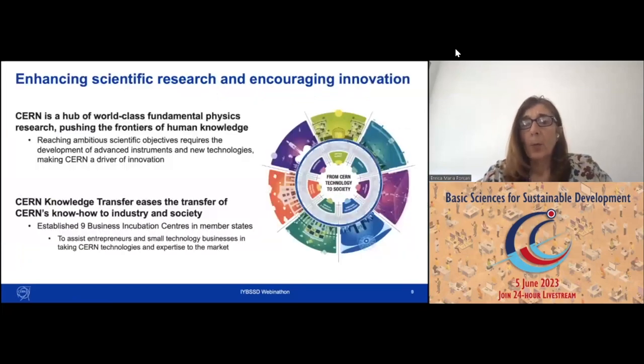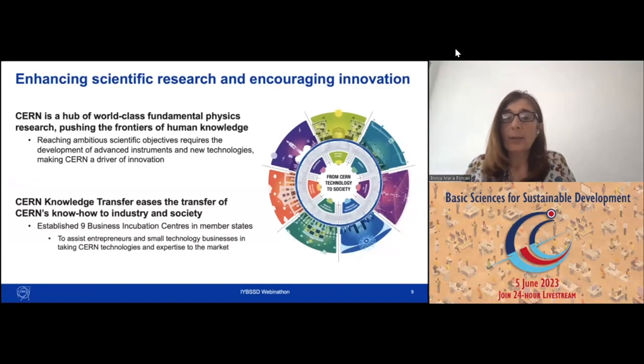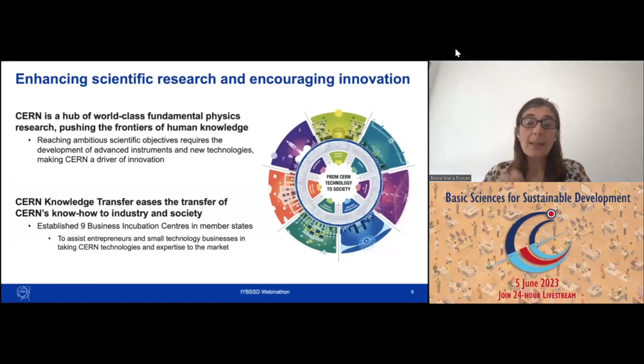Reaching these very ambitious scientific objectives requires CERN to focus on and develop a lot of advanced instruments and new technologies, making CERN a real driver of innovation. But this is not only innovation for ourselves — we have a mandate. We are mandated by our constitution, and we set up important programs within CERN to easily transfer our know-how to industry and society. For example, we have set up nine business incubation centers in member states, assisting young entrepreneurs and small technology businesses in taking the technologies that CERN develops to the market.